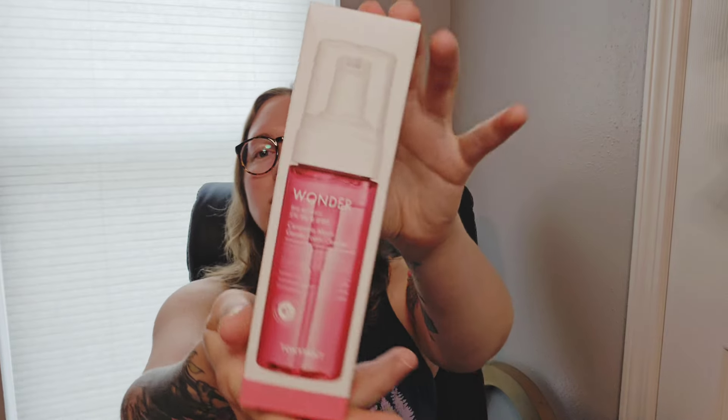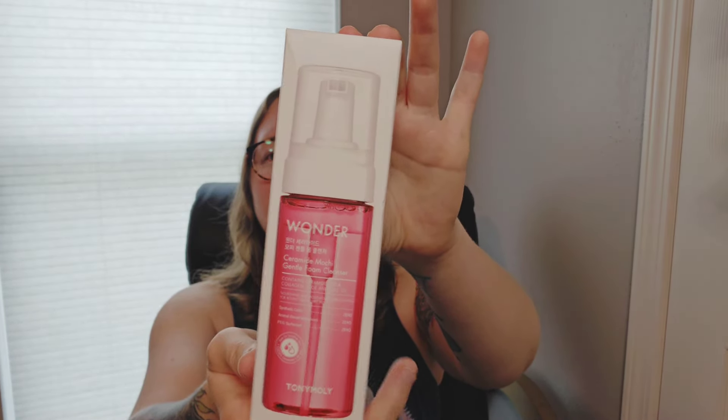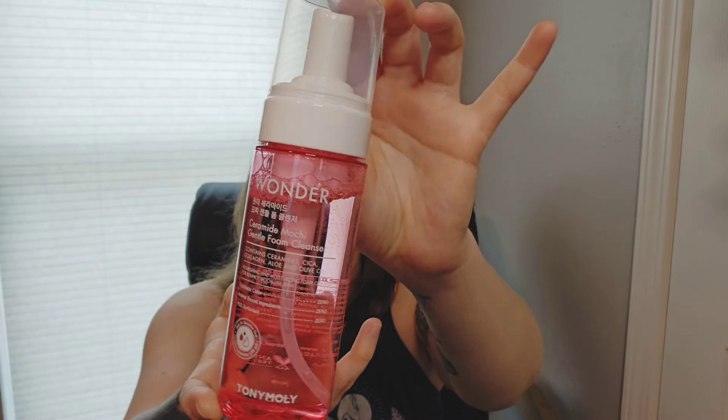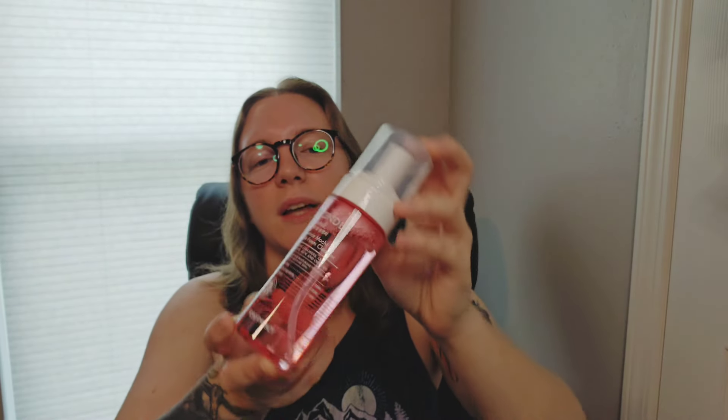It's Wonder Ceramide Mochi Gentle Foam Cleanser. Let's take it out and look at that. It's actually good that it came with a cleanser, and then I also got the other one because I was running pretty low on cleansers. I like the bottle of this — it's going to look really pretty on the counter. Not that that matters — all that matters is if it works.